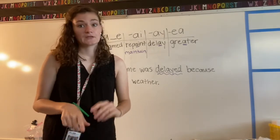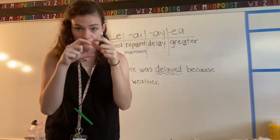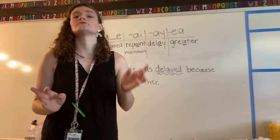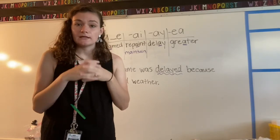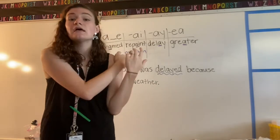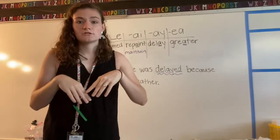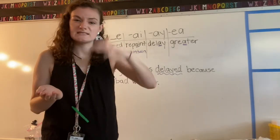Now if you have lost those cards — I get it, they're a little teeny tiny, there's lots of them, they're easy to lose — if you go on Canvas and click on the spelling page, that will bring up a picture of all your spelling words. They won't be all cut up and different, but there'll be a picture so you can see your list of words.